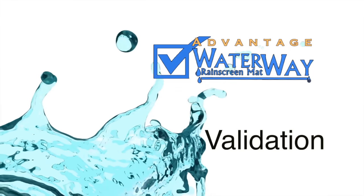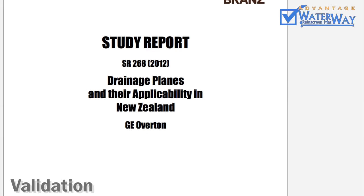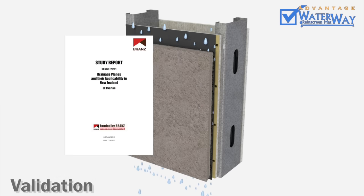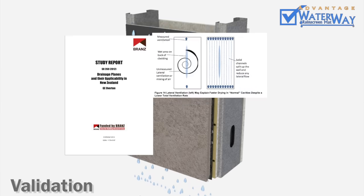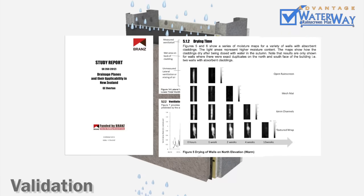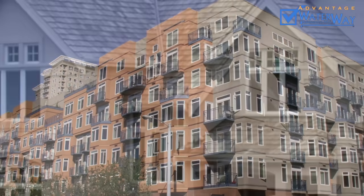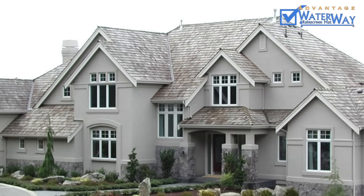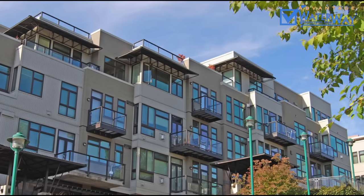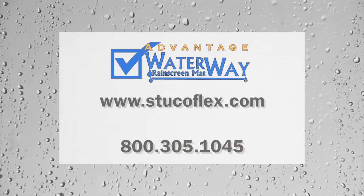Advantage 10: Validation. The Building Research Association of New Zealand conducted an eight-year study on numerous rain screen materials and configurations. Only the Waterway product passed the established criteria. Copies of this report are available upon request. After 15 years and 40 million feet, no one offers a better performing rain screen mat. For additional information, call us at 1-800-305-1045 or visit us on the web at stuccoflex.com.